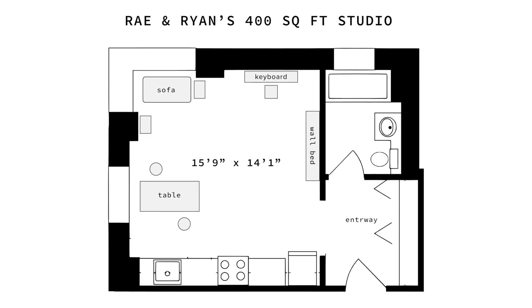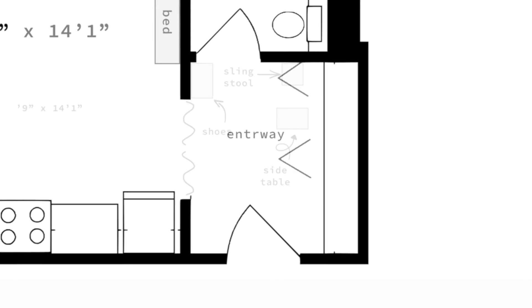Hey! Ray here. Ryan and I have been sharing our very small studio, both taking work calls, and we usually draw straws to see who has to take it from the bathroom. So I decided to turn our entryway into a little pop-up phone booth slash office.